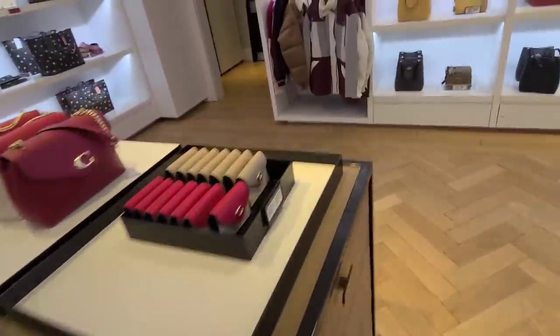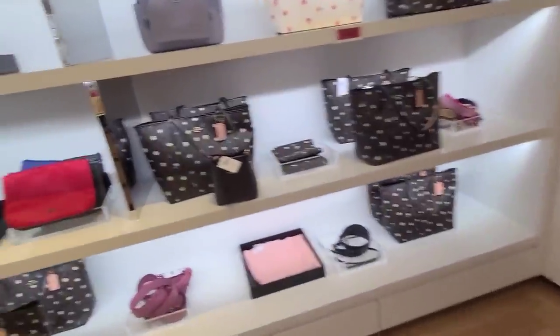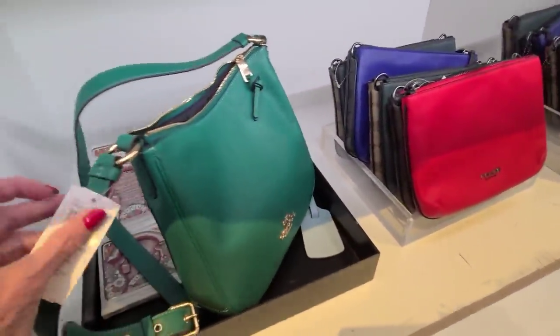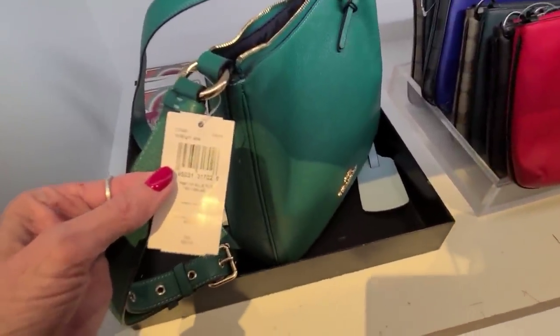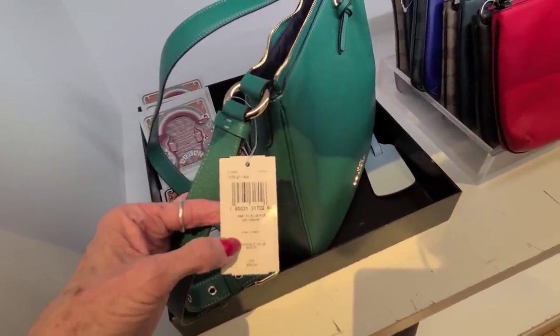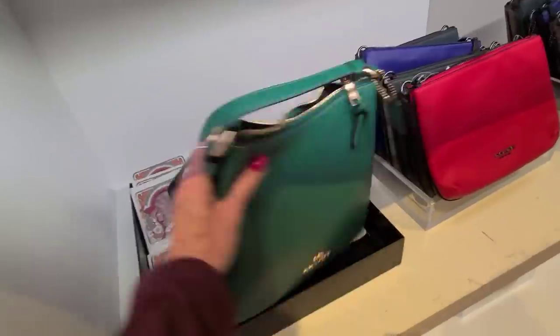Let's see what else they have here — 70% off. This is 75% off — this is the clearance. This is the pebbled leather Ellie file bag in the bright jade, and that's $3.50 — so you're only paying 25% of the price.